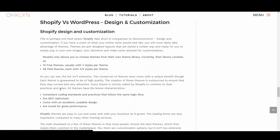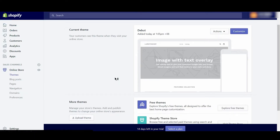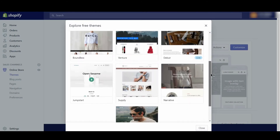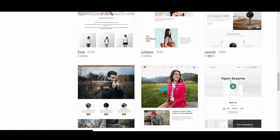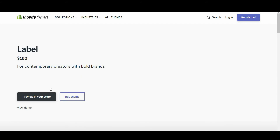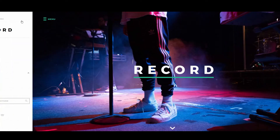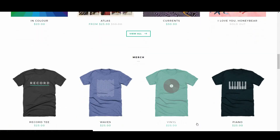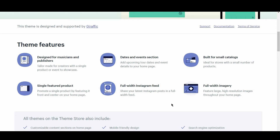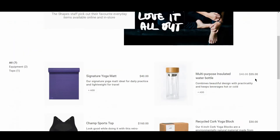We'll now compare Shopify versus WordPress from a design and customization perspective. This is perhaps one field where Shopify falls short in comparison to WordPress. To bring the vision of your online store to life, you'll need to take advantage of a website theme — pre-designed layouts that are styled a certain way and ready for you to pop in your own images, text, and elements. Shopify only allows you to choose themes from their own theme library, which currently consists of 10 free themes usually with 2 styles per theme, and 48 paid themes each with 3–4 styles per theme. This closed set does come with a unique benefit though: each theme is guaranteed to be of high quality, strictly vetted by Shopify, SEO optimized, with excellent scalable design and great performance. Shopify themes are easy to use and scale well with your business as it grows.